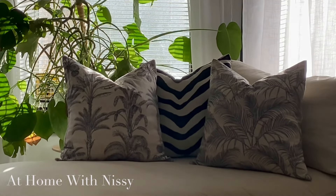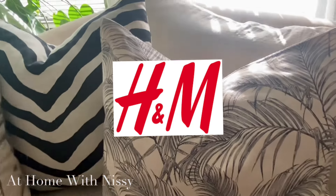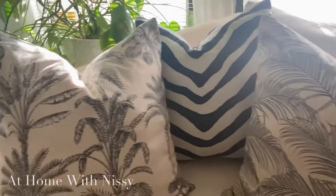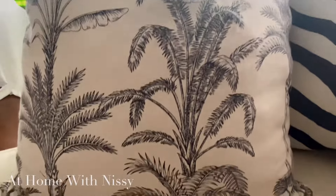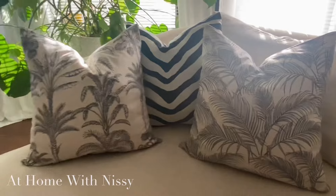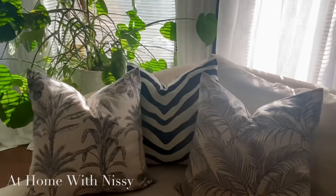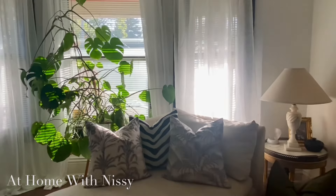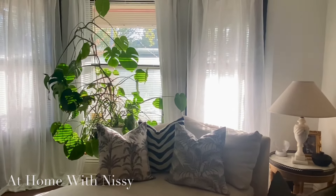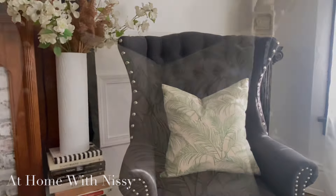I do want to show you guys these beautiful pillows that I came across on H&M. Just look at the palm print — it is in black and white, and they also have the green and white option as well. I will place a link in the description box. These are so beautiful. If you love black and white decor or neutral decor, this is the piece I have been looking for for my spring or summer decor. They are neutral, they are so tropical — I love them.